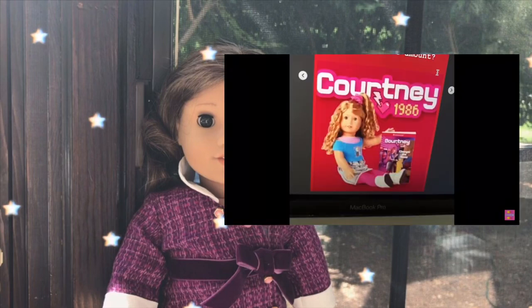Here's another photo of Courtney Moore — as you can see, it actually says she's from 1986. Here's what her meet outfit looks like: she has pink leggings, a blue shirt, and a little skirt. Her book looks like this, and it says 'Courtney changed the game' on the front cover.